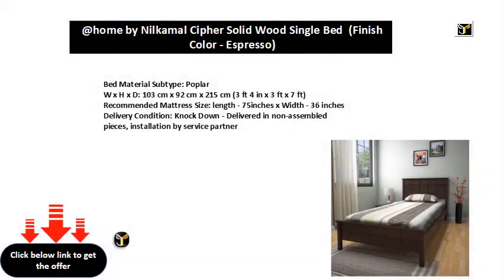Bed material subtype: Poplar. WXH XD: 103 cm x 92 cm x 215 cm (3 feet 4 in x 3 feet x 7 feet). Recommended mattress size: length 75 inches x width 36 inches. Delivery condition: knockdown — delivered in non-assembled pieces. Installation by Service Partner.